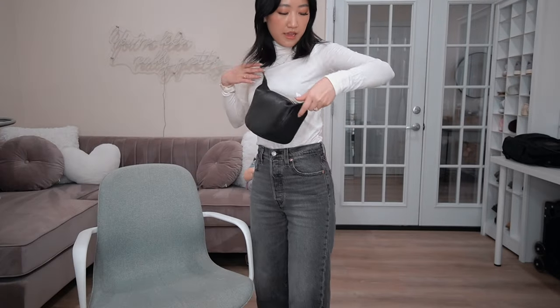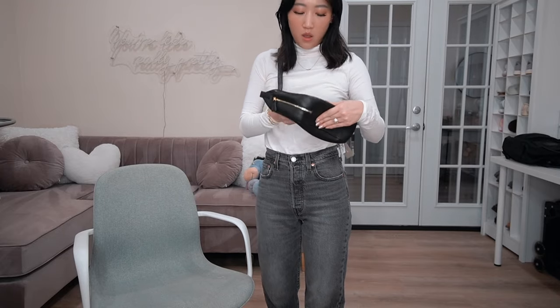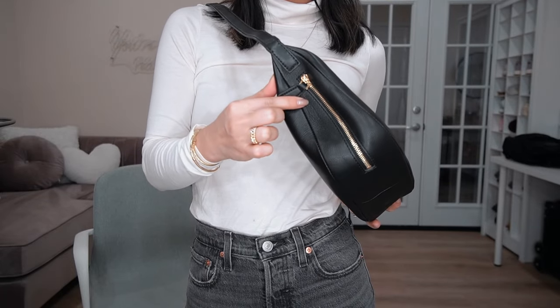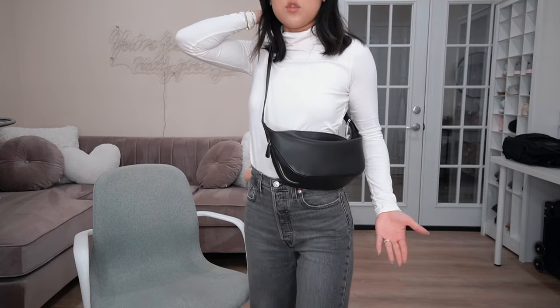Let me put it on so you can see what it looks like against my body. I have it shortened to the fourth shortest hole — that's my ideal spot for where I want the bag to land, and it looks great. The leather is super soft and has a little bit of texture so you don't have to worry too much about scratching. But yeah, I think this is going to go back because I just don't need something this big. I'm curious what you guys think though.